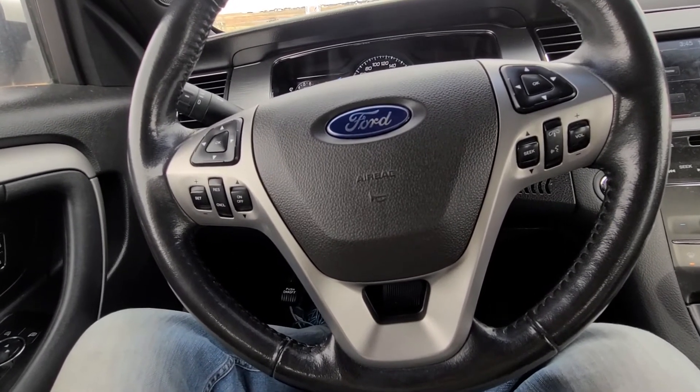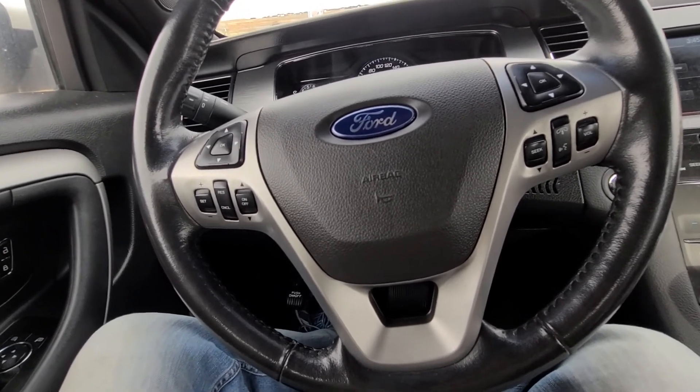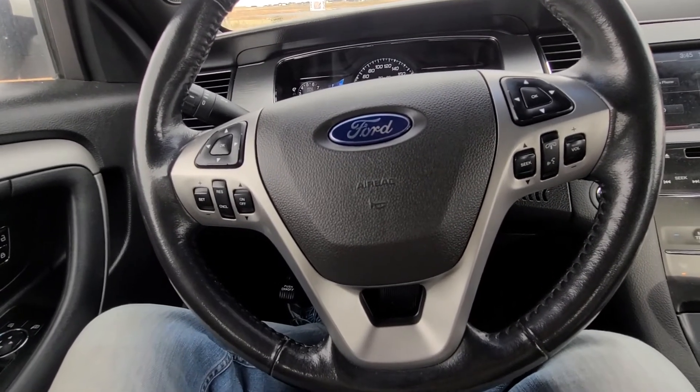But I know for a fact that the vehicle I'm sitting in had this recall, and it's not an EcoBoost. So call the local dealer and find out.